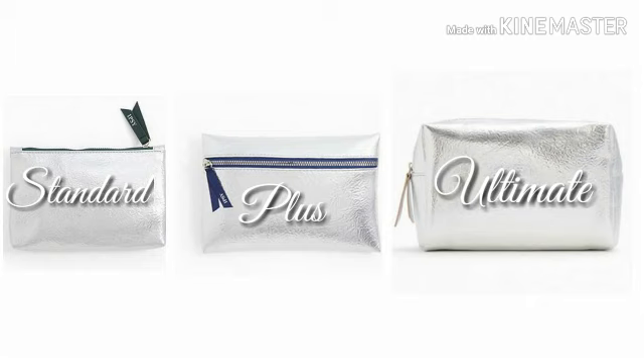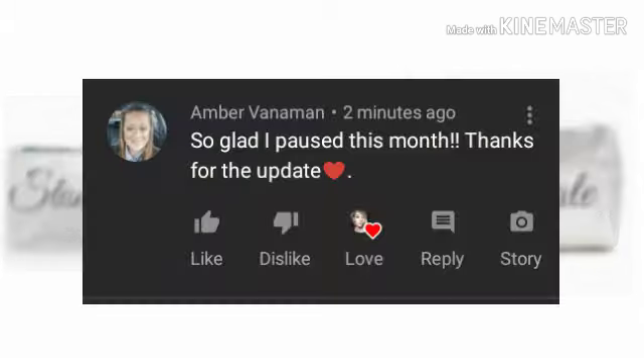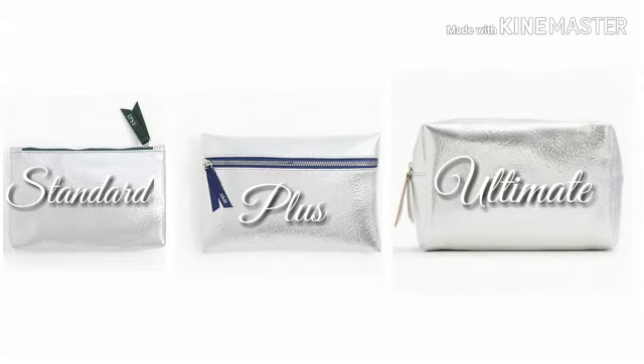Ipsy's link is below if you want to check them out. Now let's read the comment I picked in my last video. Congratulations Amber Vanaman — I probably pronounced that wrong, Amber, don't come after me! Amber says, 'So glad I paused this month, thanks for the update.' You're welcome honey, and yeah I'm so glad they have that pause option — if you're not liking what's coming in the bags, you can skip months. Amber, I'm so thankful you come by to support my channel. I love you so much.